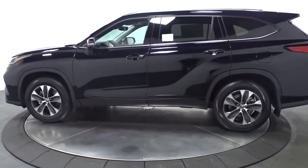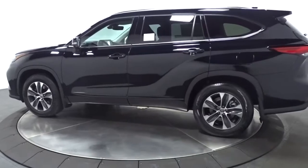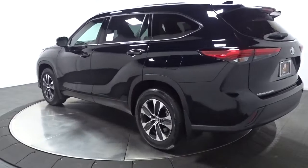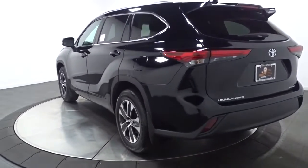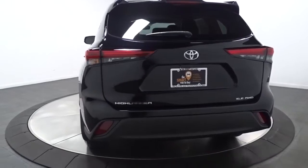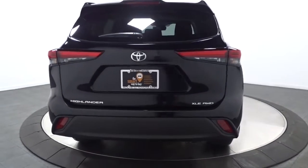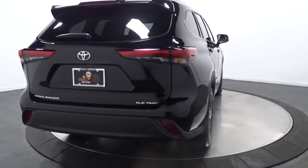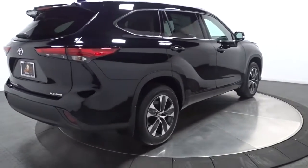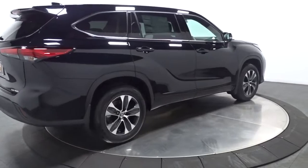This reliable and efficient crossover will help you navigate every adventure with ease. These are just some of the great options this vehicle comes with: keyless entry, sun/moonroof, satellite radio, power passenger seat, power liftgate, fog lamps, heated front seats, power driver seat, aluminum wheels, and dual-zone AC.